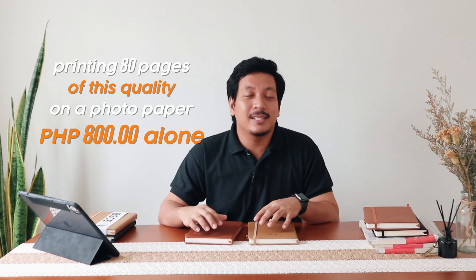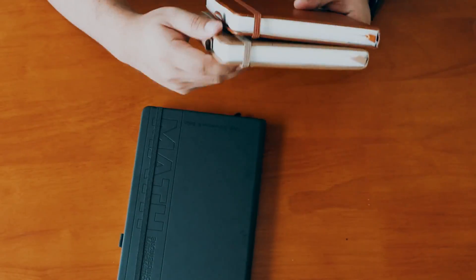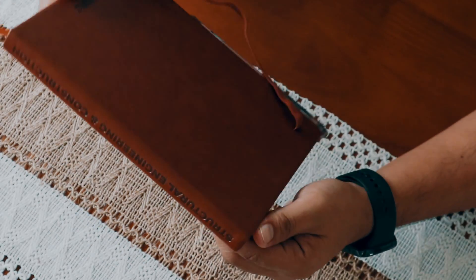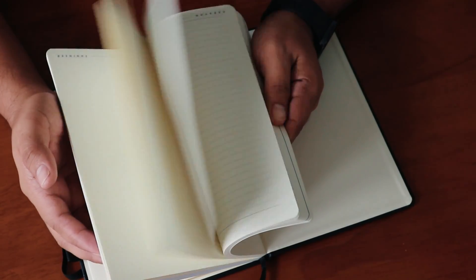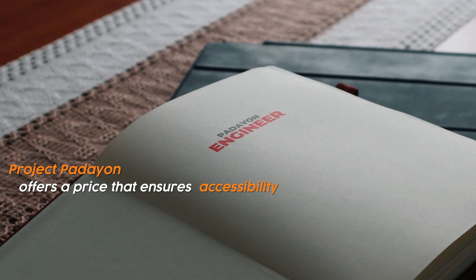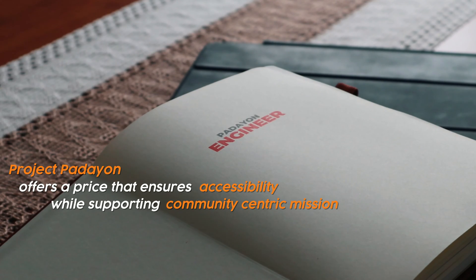Think about the cost. Printing 80 pages of this quality on photo paper could cost you around 800 pesos alone. When you factor in the materials like the leather cover and additional features, plus the cost of manufacturing and logistics, the total value could easily reach up to 1,500 pesos. Yet, this notebook is offered at a price that ensures accessibility while supporting the community-centric mission of Project Padayan.